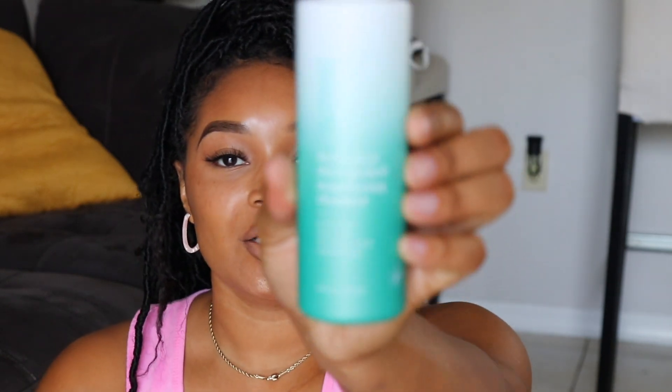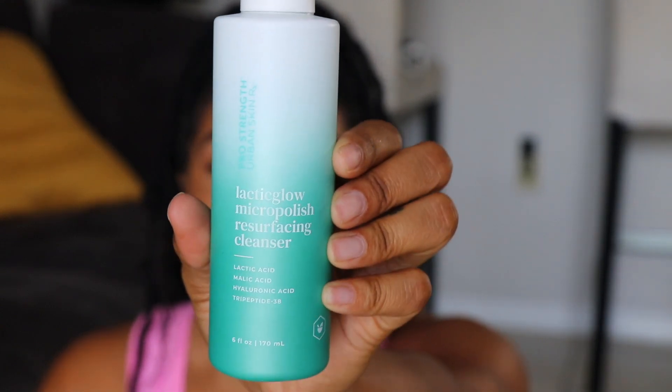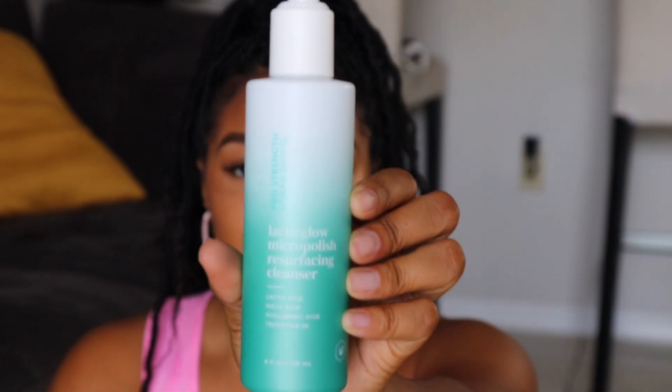The Vitamin C Cleansing Bar is great at resurfacing the skin, exfoliating, and providing overall clarity — it makes the skin look so bright and radiant. Another cleanser I've been using from them is the Lactic Glow Micro Polish Resurfacing Cleanser. Y'all, it has jojoba beads in it, it also has lactic acid, and a couple of other ingredients I'm going to let y'all read on the screen.